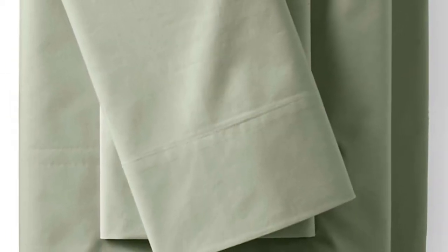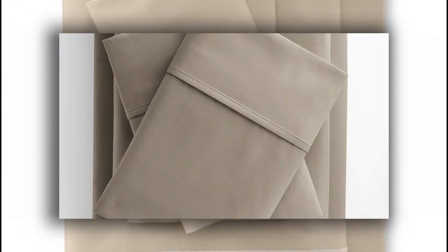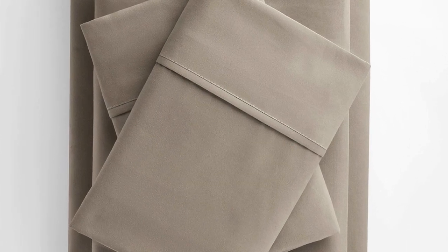One tester, who has a tendency to overheat under sheets and blankets, found that while these sheets retained a modicum of body heat, it wasn't oppressive or a deal-breaker in any way. These sheets exited the wash with minimal shrinkage but noticeable wrinkling. They performed well on stain tests with no pilling, no color fading, and the sheen was still intact. After six months of use and washing, the sheets still look brand new. A queen-size set comes with two pillowcases, a fitted sheet, and a flat sheet.